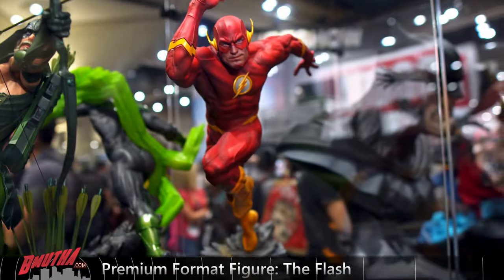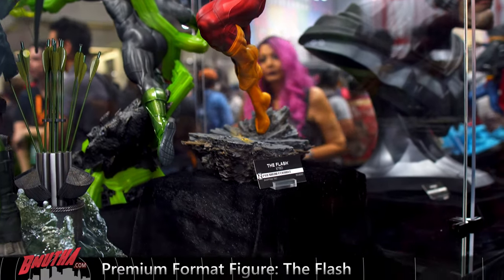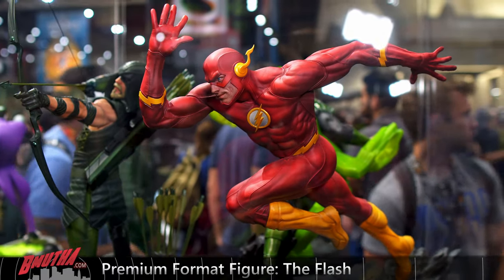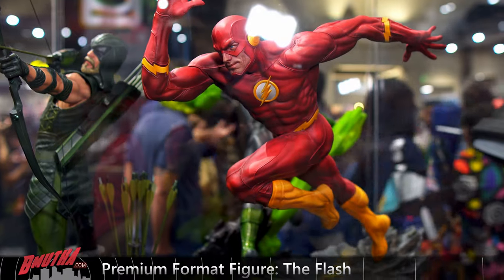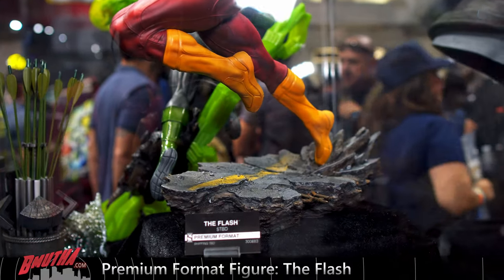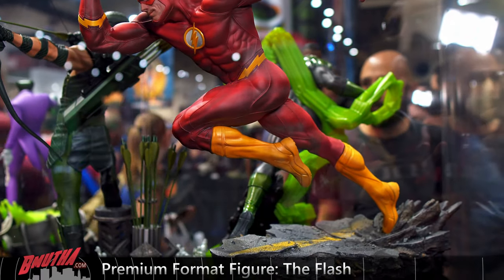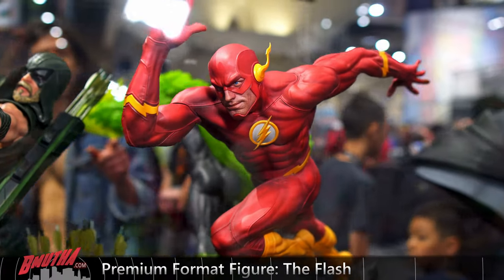Brand new reveal — The Flash! People have been waiting for a Flash since they announced their DC license years ago. They've done several Batmans, several Supermans, three Green Lanterns, several Wonder Women, and two Lobos. And finally now we get The Flash. This one's sculpted by Daniel Bell, who's amazing — did a great job on this guy. A lot of people wondering about the arms being too long, but when you see it in person it's not too bad. I'll totally buy this.